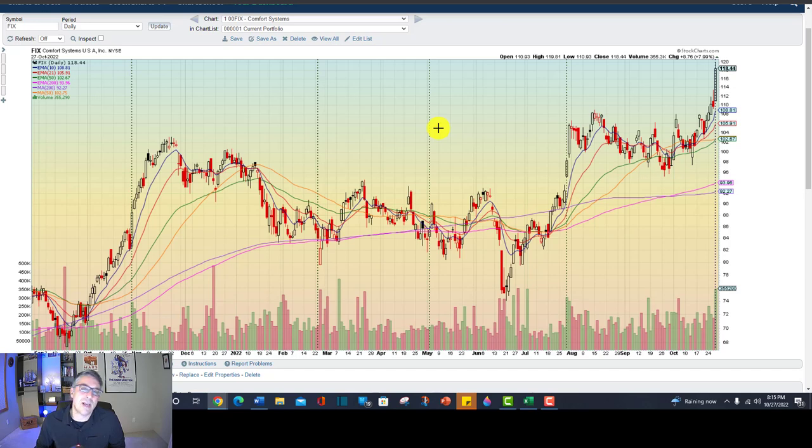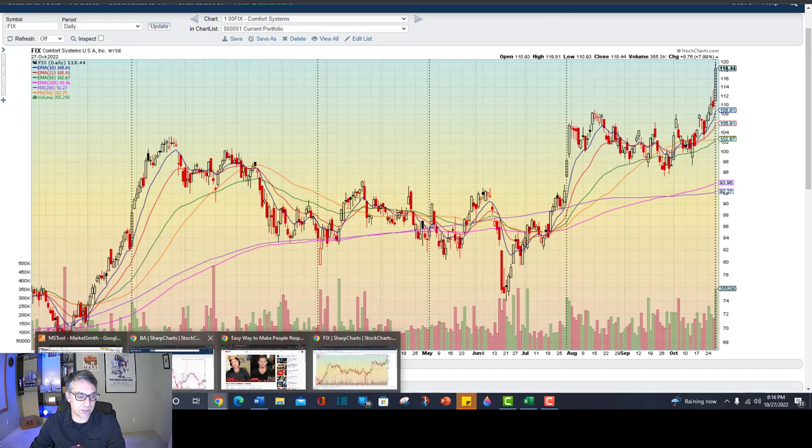And of course, as always, you do risk control. Look and make sure earnings aren't coming out soon, make sure there's not a product announcement, etc. So I saw this chart. I saw a nice uptrend, a nice cup with handle, which we'll get to in a minute. So then I pulled up the fundamentals.